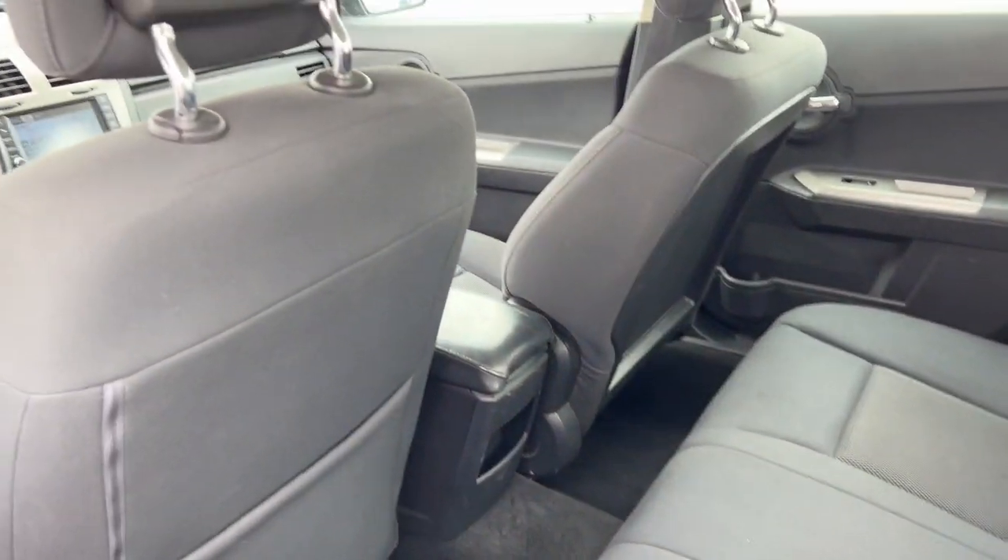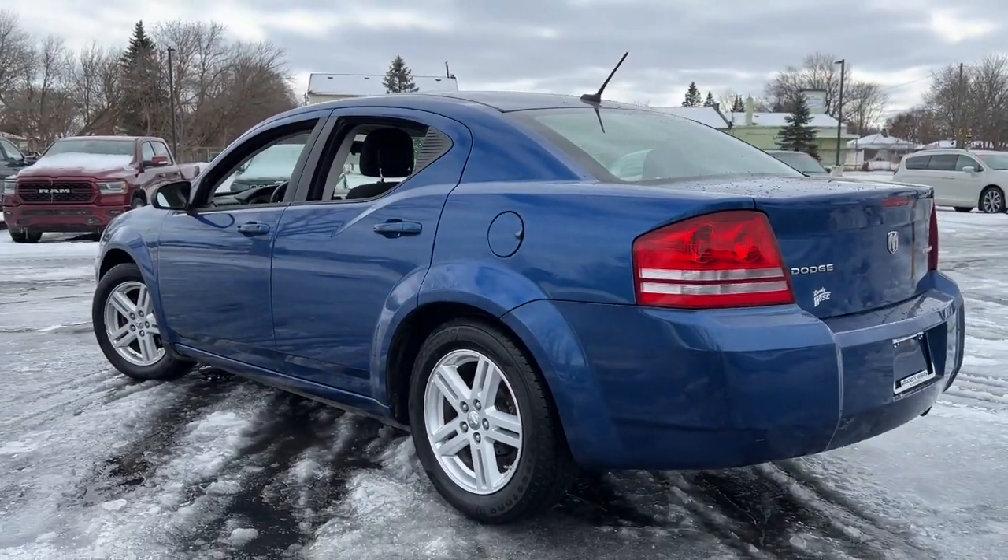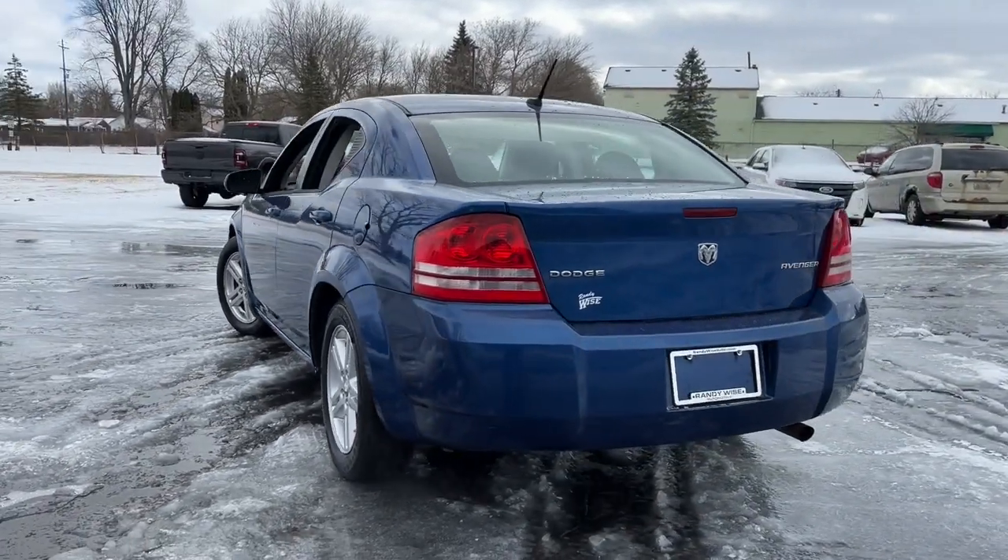Family-friendly with a sporty soul — that's the Avenger. See for yourself when you take it out for a test drive. Our professional staff looks forward to giving you excellent service.